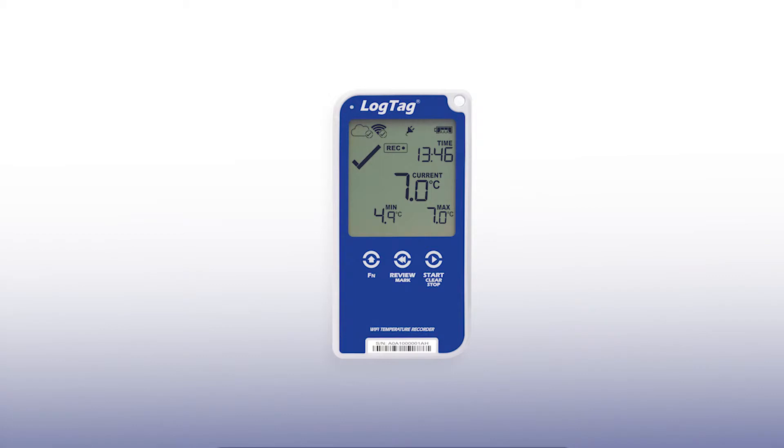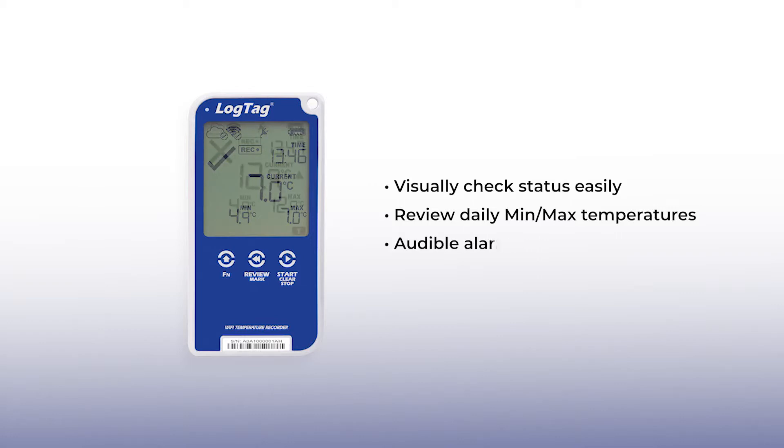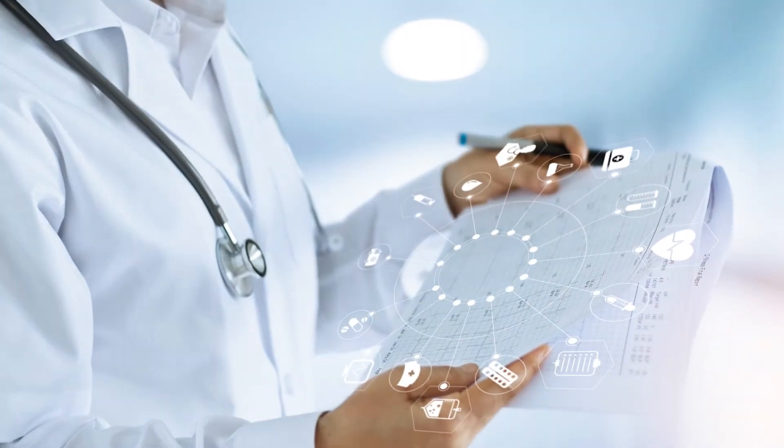In addition to real-time data monitoring, the U-TRED 30 Wi-Fi has a large clear display, which allows you to visually check the status of your vaccines whenever you pass by. You can also review daily min-max temperatures at the push of a button, while the audible alarm and flashing red LED provide a clear signal of a temperature excursion.